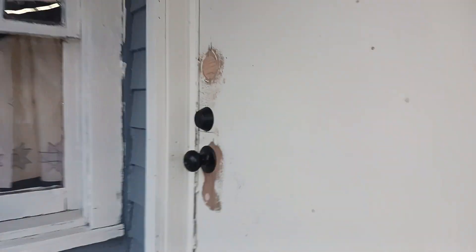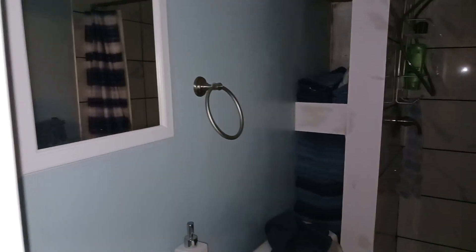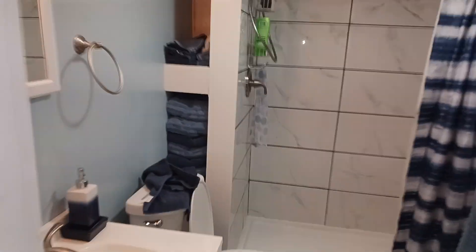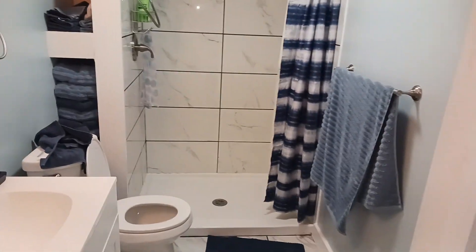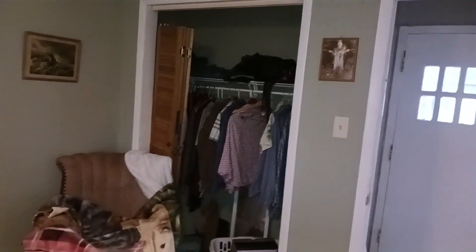This door was left by the previous owner of the house — it needed a bunch of holes filled in and redone, so I've taken care of that. I just need to put some more paint on it. The master bedroom — not much new has happened in here. I did finally get some closet doors but haven't installed them yet, maybe tomorrow or the next day.